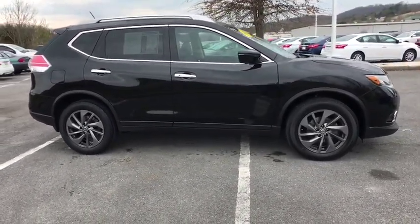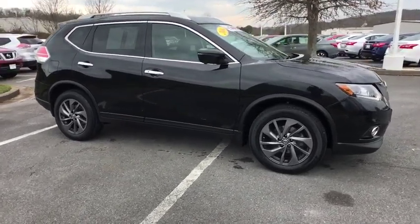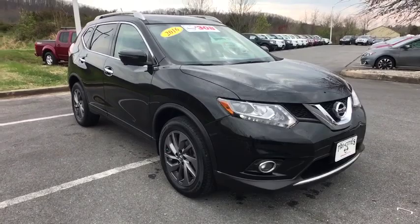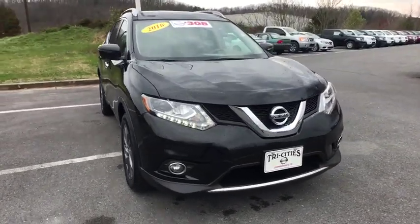traction control, navigation system, Bluetooth, navigation package, dual airbags, air conditioning front, power steering, alloy wheels, heated and cooled front seats,